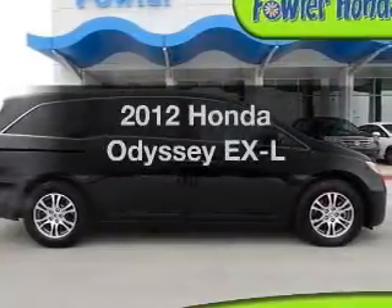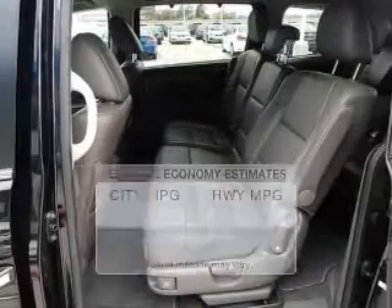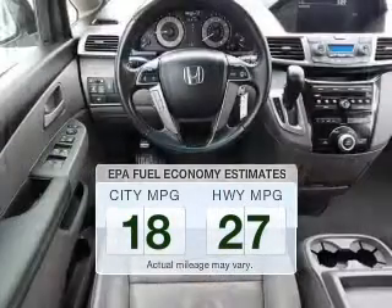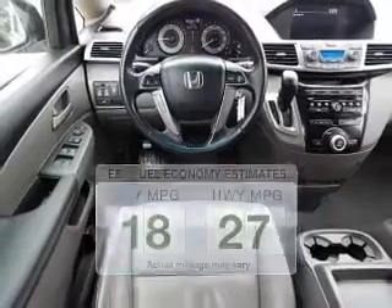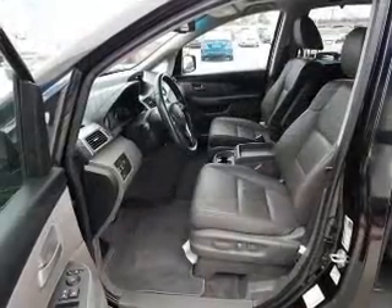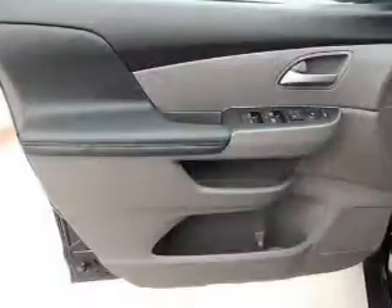Imagine yourself in this 2012 Honda Odyssey. This is the set of wheels you've been looking for. Low emissions and the good fuel economy offered in this vehicle are important to you and to the environment. The powertrain includes front wheel drive with a solid six-cylinder engine that responds smoothly to its five-speed automatic transmission.